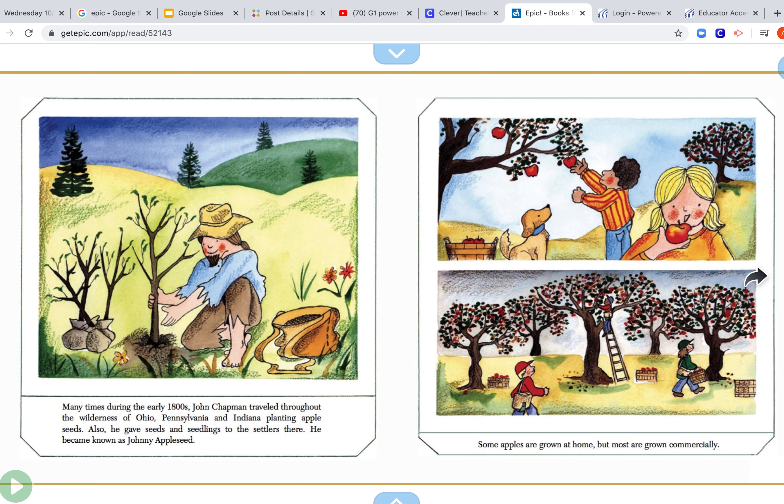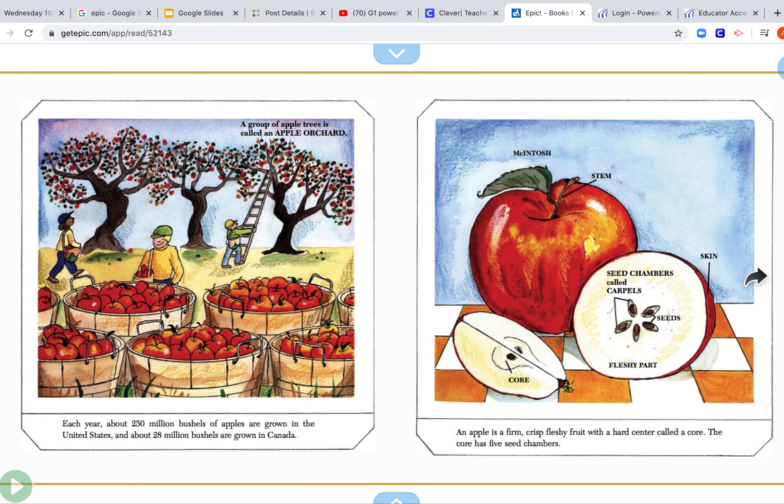Some apples are grown at home, but most are grown commercially — that means they're grown by a farm. Each year, about 250 million bushels of apples are grown in the United States and about 28 million bushels are grown in Canada.